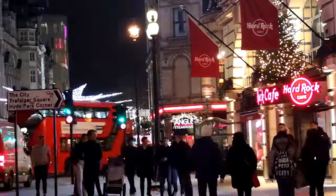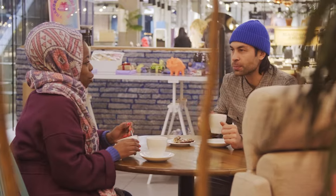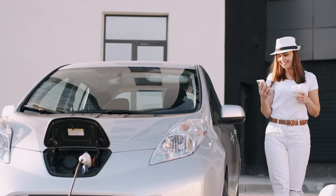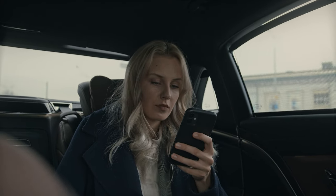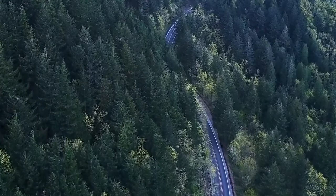Google Maps also provides insights into nearby amenities like restrooms and cafes, making your charging breaks not just practical but also enjoyable. Whether you're a seasoned electric vehicle owner or considering making the switch, Google Maps' EV charging station information is your reliable companion on the road to sustainability, empowering you to explore, travel, and embrace a greener future with ease.